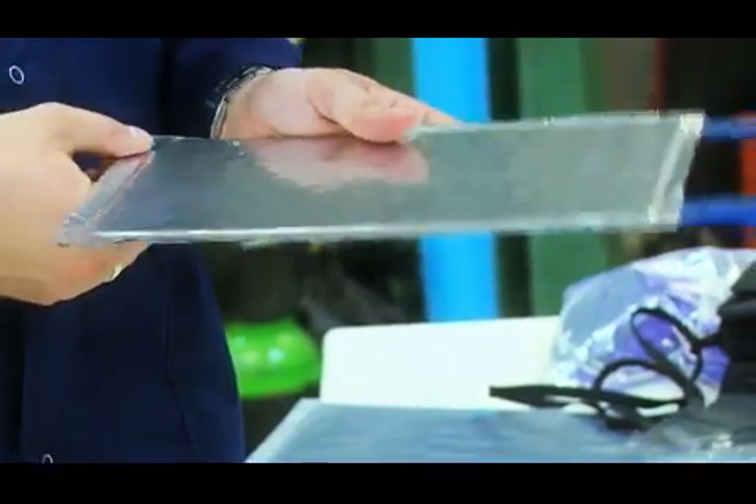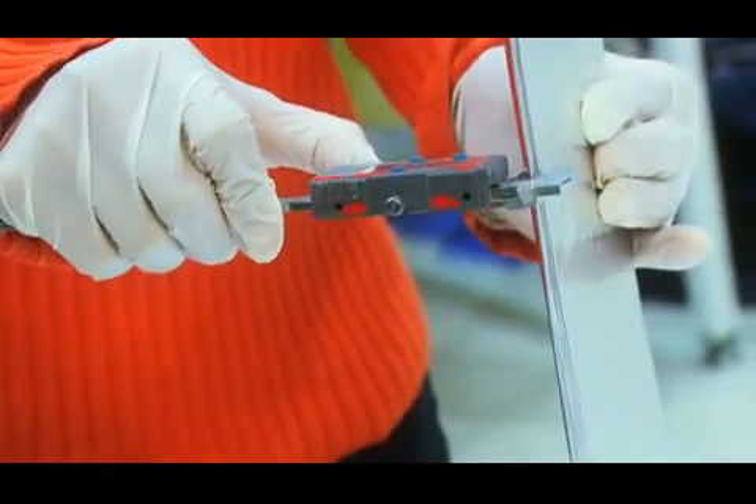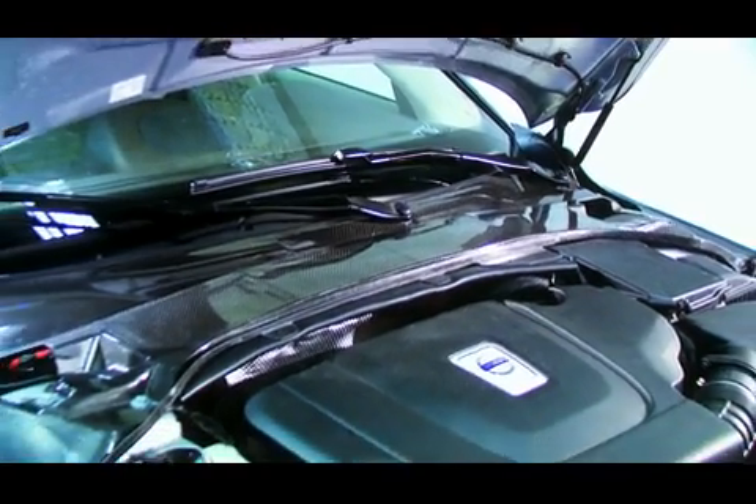In 2010, a clear vision was put in place to develop an efficient material that would store energy as a more lightweight, space-efficient, cost-effective, and ecologically friendly alternative to today's batteries and power storage options.